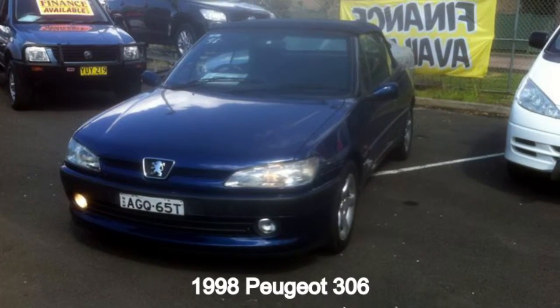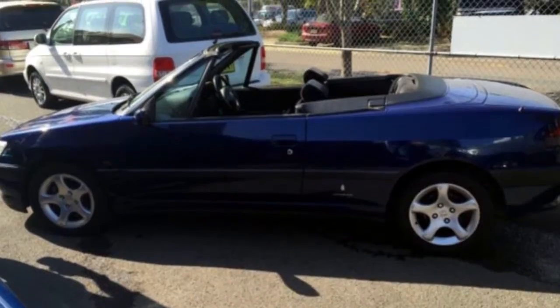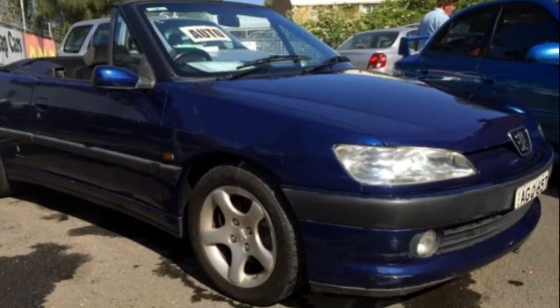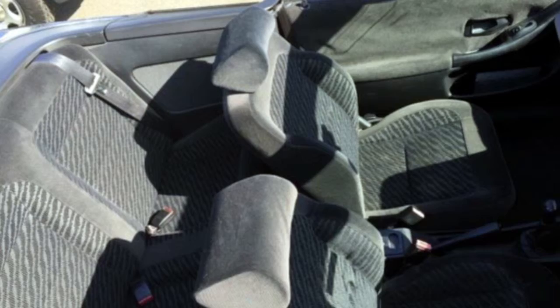Looking for a 1998 Peugeot 306? This 306 has an efficient 2.0-litre engine that gives you more control with its manual transmission. The attractive blue exterior is complemented by its stylish interior.